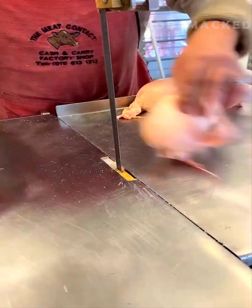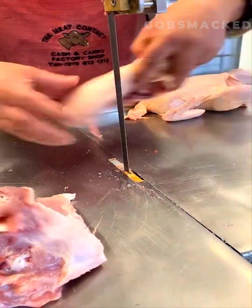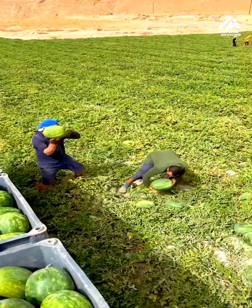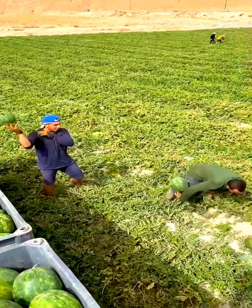A butcher breaks down a chicken like a pro. Workers harvest watermelons in an ingenious way. Watch these workers do their job perfectly.